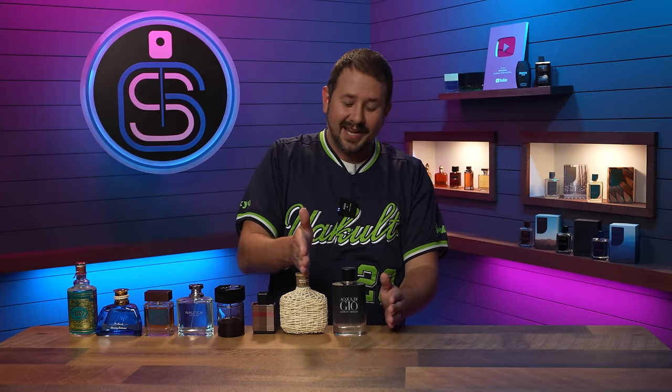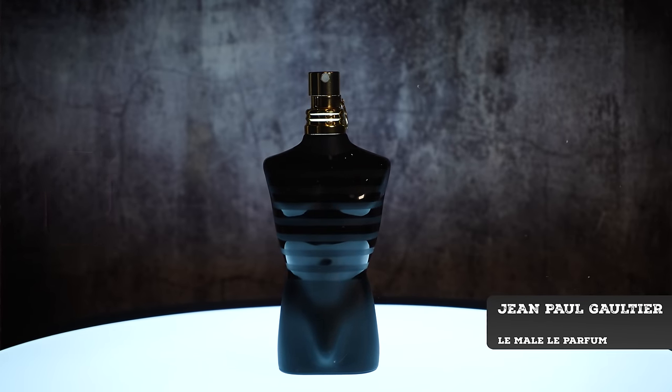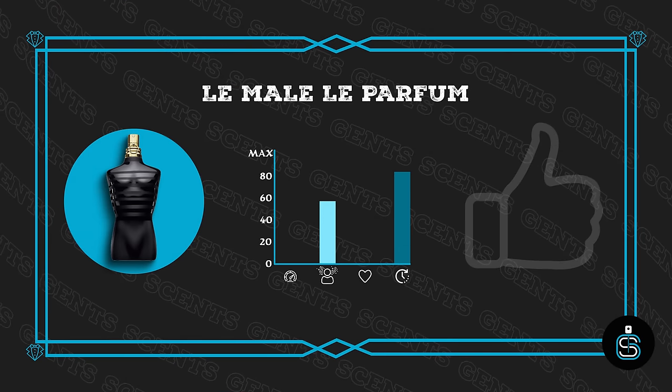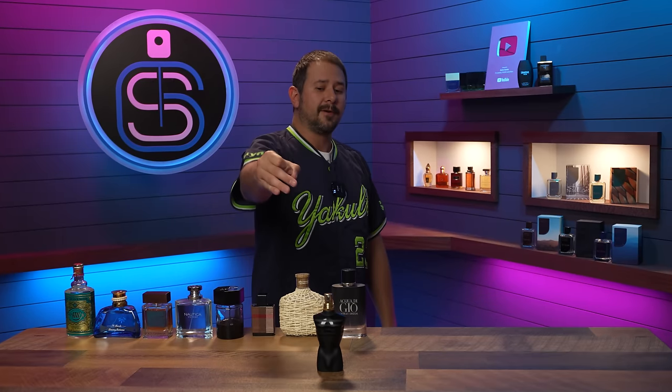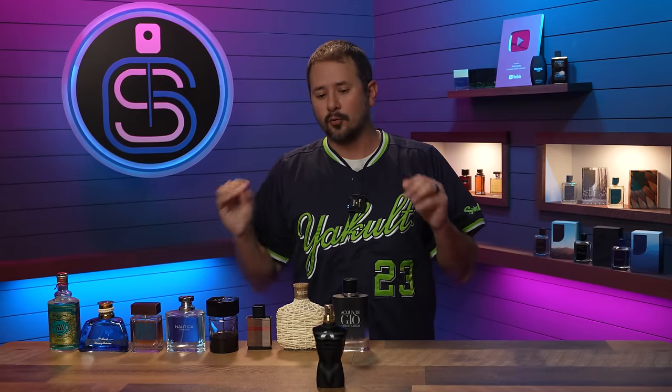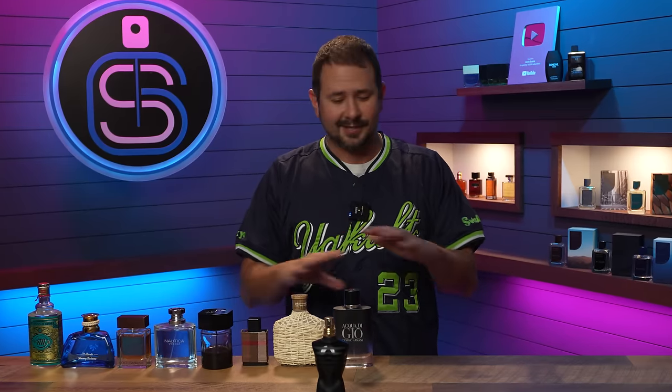The next one up is JPG Le Male Parfum — it smells awesome. The longevity is well above average and the projection is above average too. It's just that some of the ones coming up are even higher in both projection and longevity. Le Male Parfum has been one of the most popular fragrances in the designer fragrance community since it came out — if not the most popular. It's been heaped with praise, and for good reason. You cannot go wrong with it during fall and winter.